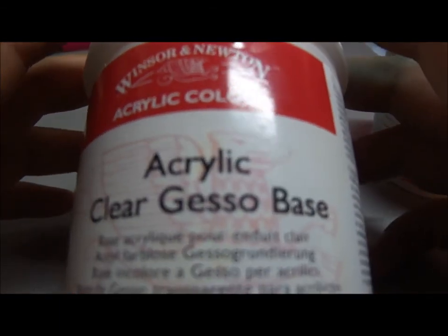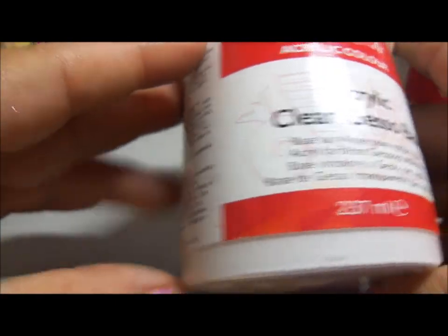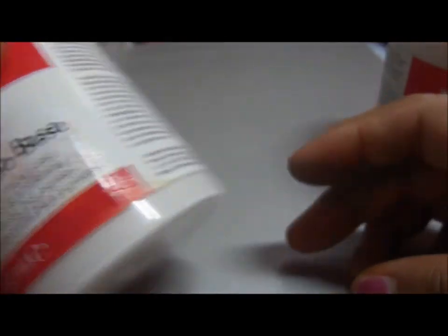I completely forgot to mention one of the best deals I got at Michael's: this acrylic clear gesso base. The regular price is $13.99 and I got it for $2.99 — the sign said $4.99 but it rang up $2.99, which was a nice surprise. I kept mentioning coupons in the video — a good tip is to go to michaels.com, right-click and save the coupon image, print them out wallet size, and you get nine per sheet. Go back every day and use them.